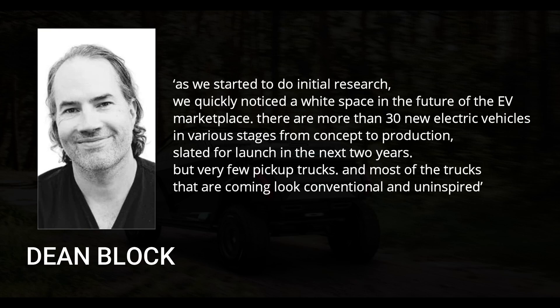There are more than 30 new electric vehicles in various stages from concept to production, slated for launch in the next two years, but very few pickup trucks. And most of the trucks that are coming look conventional and uninspired, say the Wolfing team.